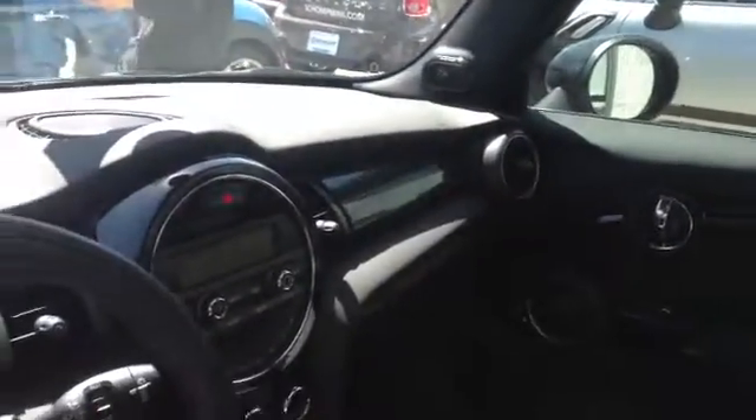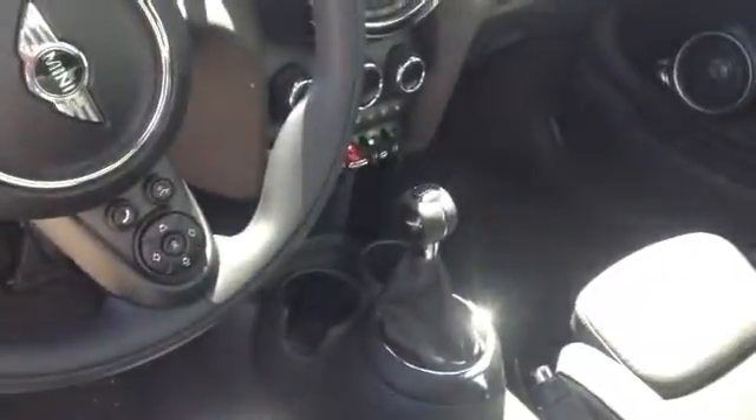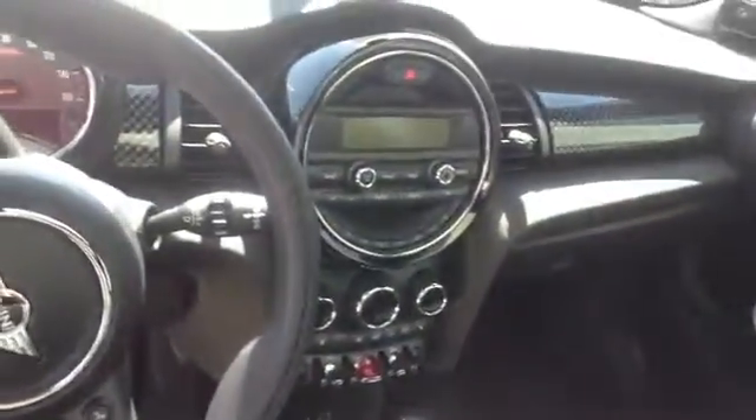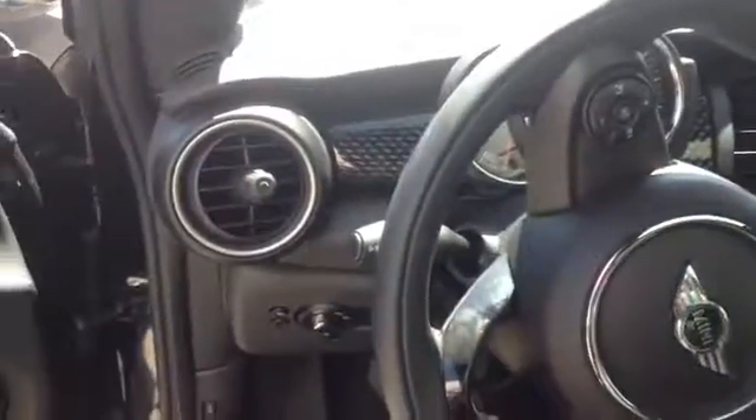This one has the Harman Kardon stereo system, 6-speed manual, auto climate control with dual climate zones, a sport steering wheel, and leatherette sport seats.